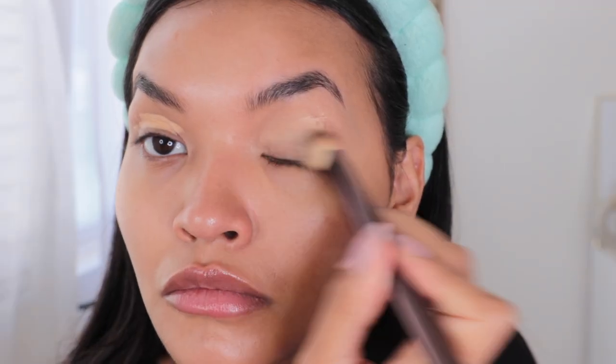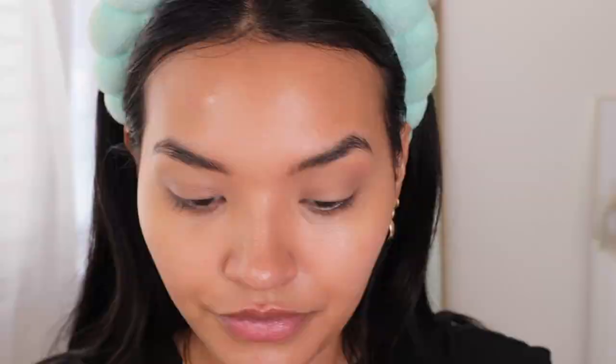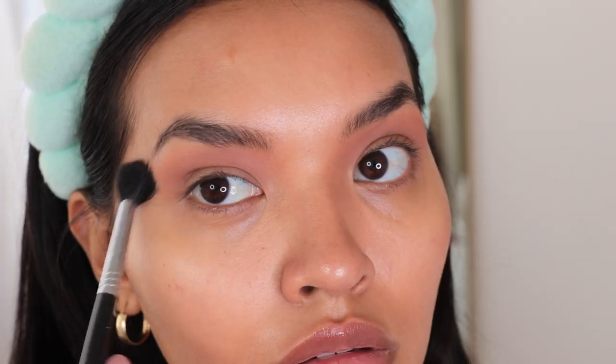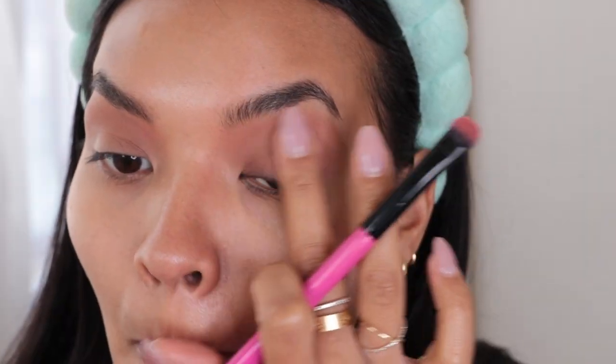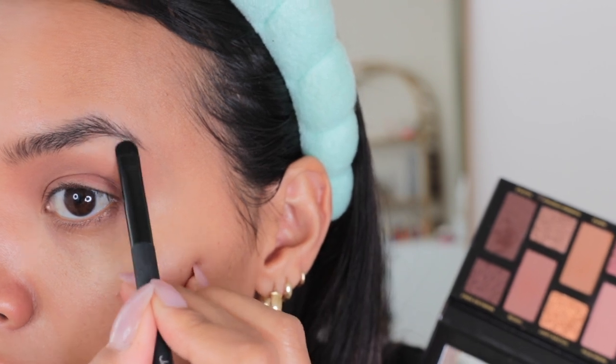I'm going to start with some concealer on the eyes using the Dior Backstage Flash Perfect Concealer in shade 3W. It looks like she has a little bit of eyeshadow going through the crease, something really easy and simple. I'm going to use the Too Faced Born This Way Natural Nudes palette, starting with a nice transition shade, then going in with a shade called Warm Rose. I'm also going to use a blush — shade Shame On You by Sephora Collection — right up underneath the brow to make everything look a little more uniform.